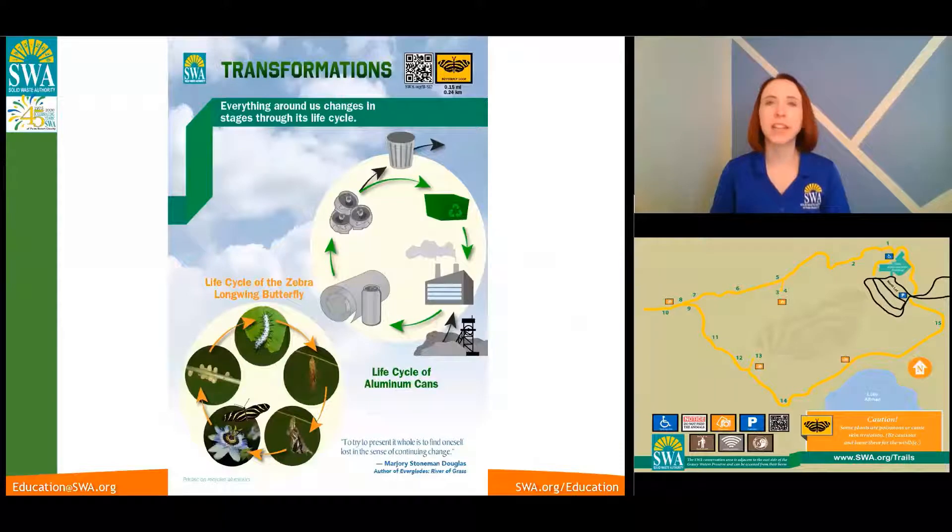Hello everybody! My name is Katie Sprague and I'm one of the Education Specialists at the Solid Waste Authority of Palm Beach County. Many people don't know that the SWA has trails on its property. Today we're going to take a closer look at one of the educational signs on the Butterfly Loop Trail, which you can see below.